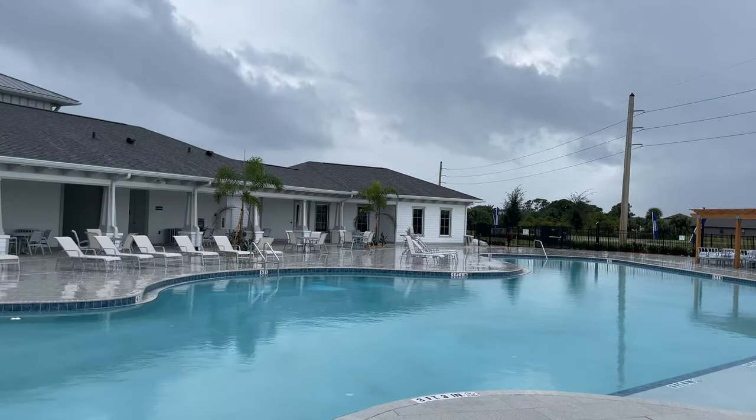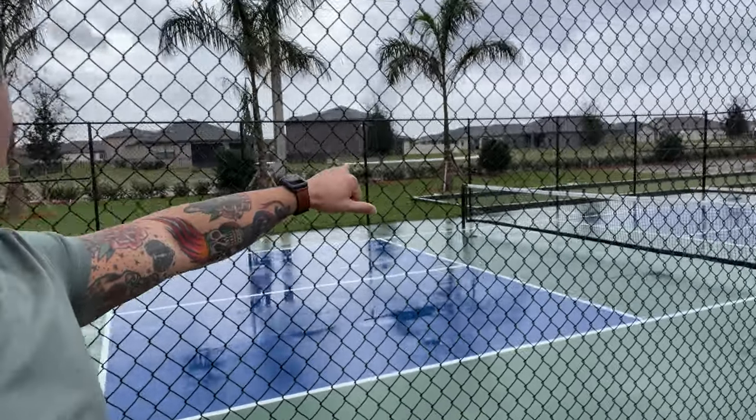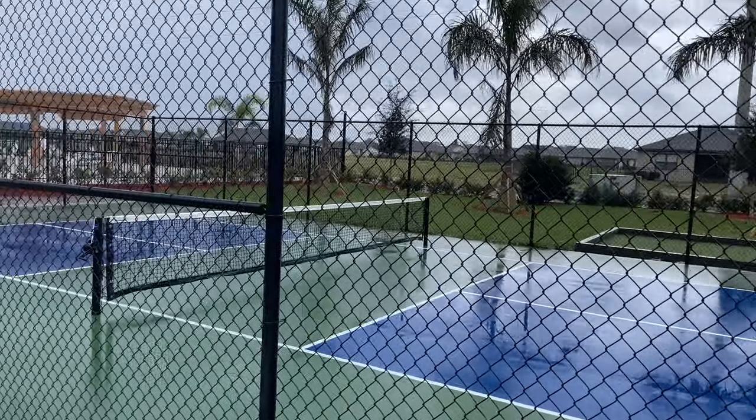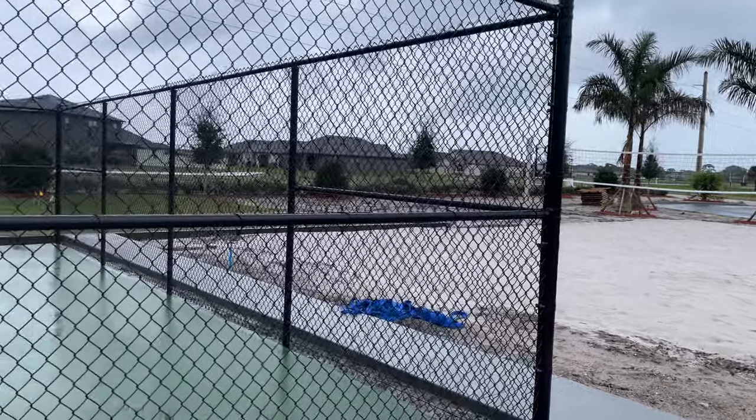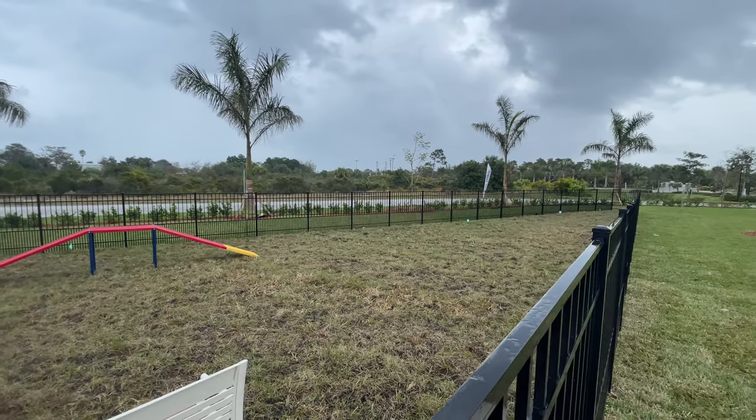We caught a break with the rain — let me show you a little about the community. As you can see, you have the pool right here, then the pickleball court, and the bocce ball court right in the back. They also have a sand volleyball court and a gated play area for dogs. It's not the biggest dog park, but it's a plus to living in the community.